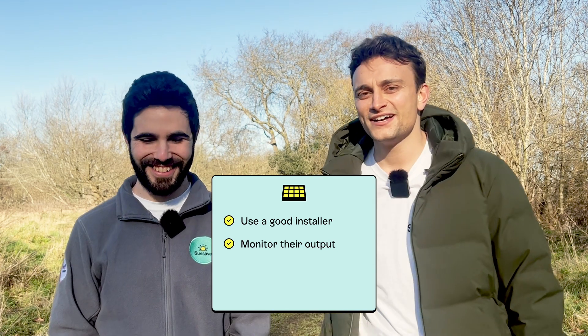Number two: monitor your solar panel's output, which all happens on your solar panel app. You need to keep an eye out for any sharp drops in generation, because this could mean that one of your panels is suddenly in partial shading. Ironically, partial shading can cause something called hot spots, where parts of the panel overheat and they don't work well ever again. But what if I'm too busy to check my solar panel app every day? Well, that's where the SunSave Guarantee comes in — it includes 24/7 monitoring and maintenance, so you don't need to worry about keeping an eye on your panels.